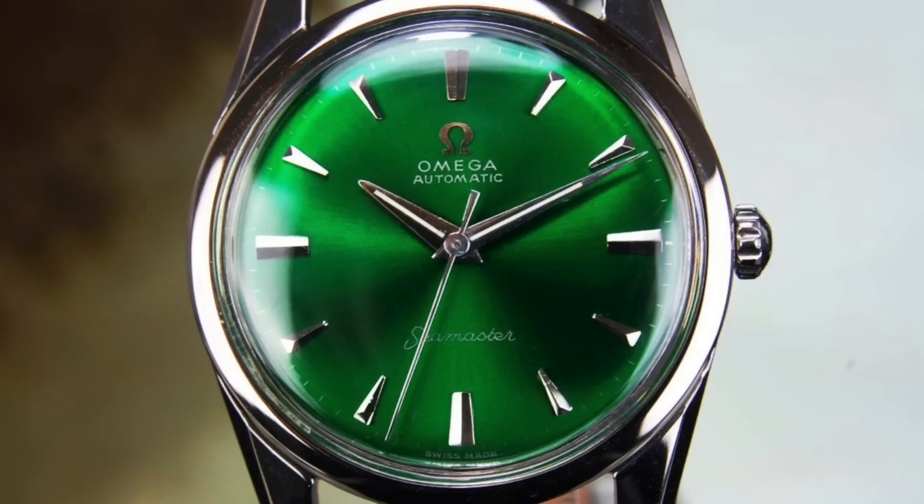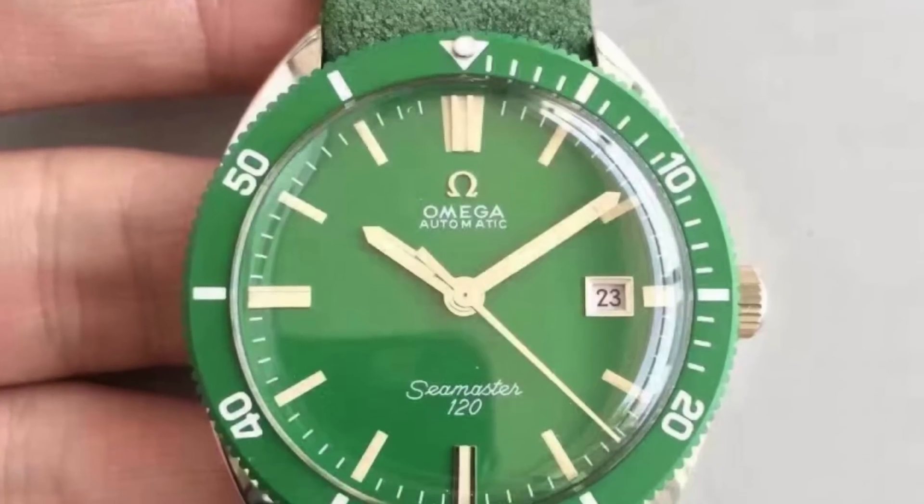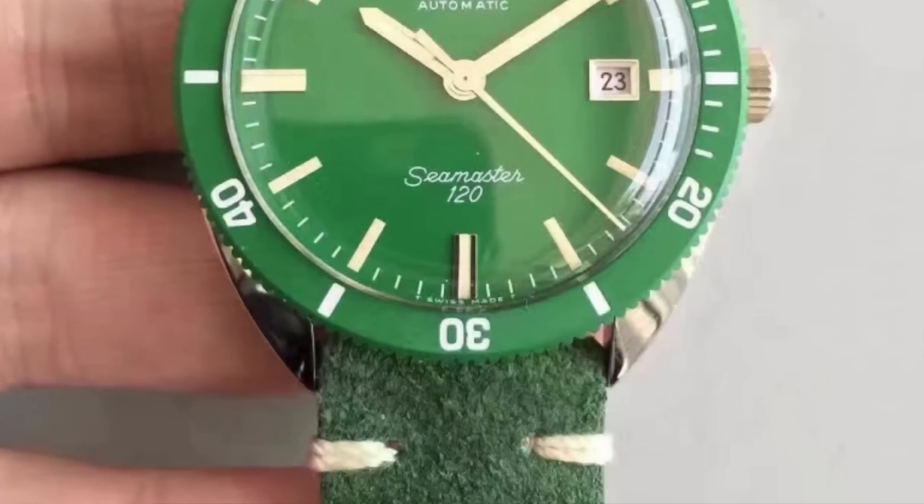Earlier I said the OG of green watches is Rolex, and that still stands. Looking back at some vintage Omega pieces, they've made quite a few green watches — but Rolex is still the OG because no other watch brands copied Omega's green versions; they only copied it after Rolex's 50th anniversary. Some of those vintage green Omegas I'm not really a fan of — they kind of look like toy watches.